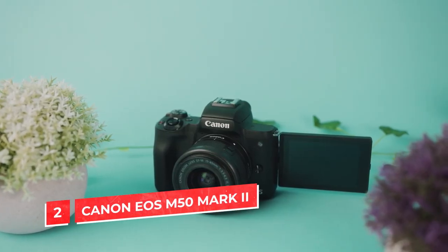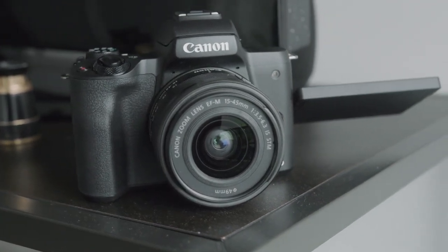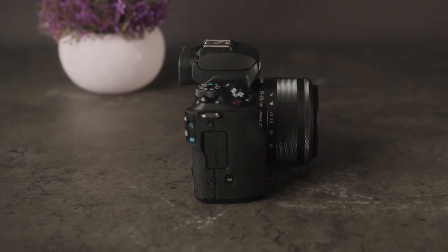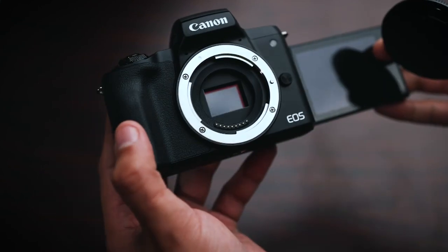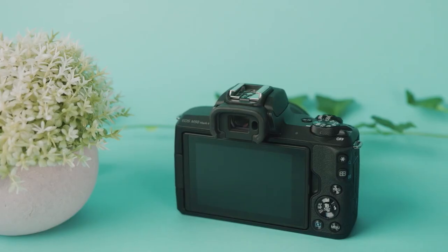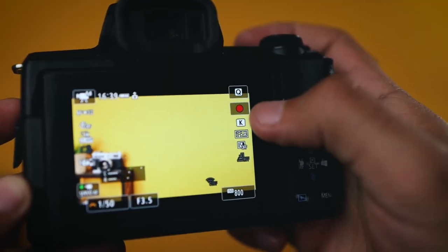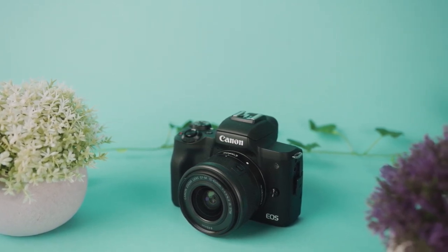Number 2: Canon EOS M50 Mark II. This camera is great for beginners, and it's also a good choice for independent filmmakers and vloggers. The Canon EOS M50 Mark II can record 4K video at 24 frames per second or 1080p at 60 frames per second, so you're covered if you want to shoot slow-motion footage. It has a flip-out touchscreen that tilts 180 degrees, so you can easily see yourself while recording for vlogs or travelogues. The EOS M50 Mark II also has built-in Wi-Fi and NFC capabilities, making it easy to connect your phone or tablet wirelessly via the Canon Camera Connect app to transfer and share photos.